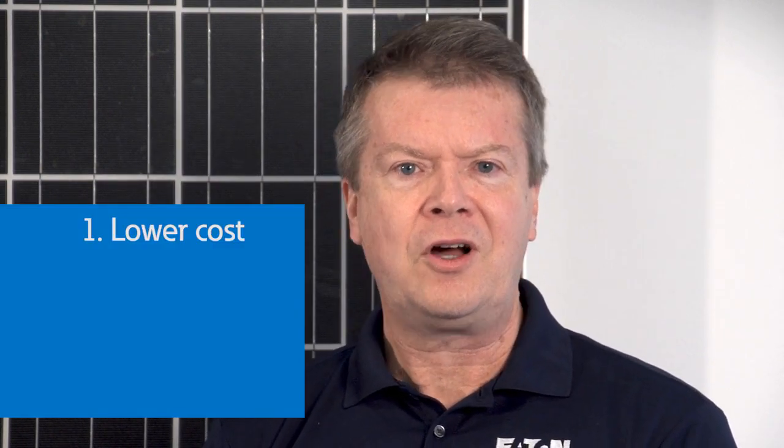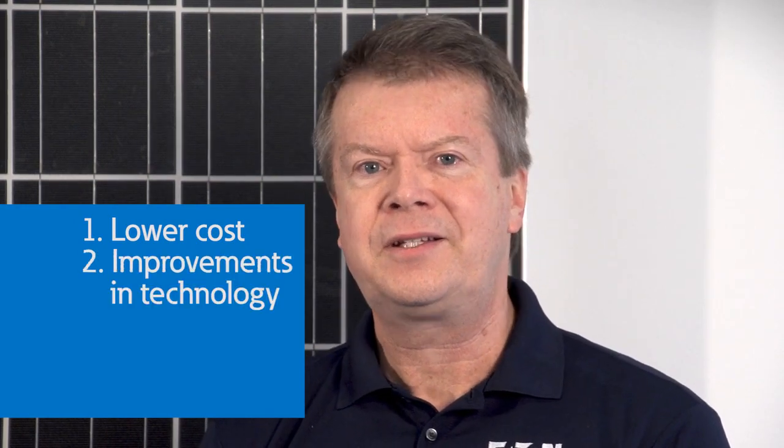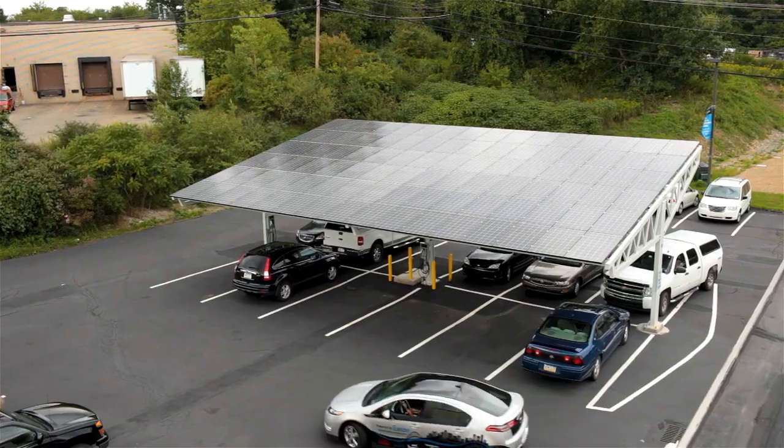Today, energy storage is one of the most important things to consider for power systems for several reasons. First, the cost of energy storage has come down substantially. Second, the technology of energy storage systems and batteries continues to improve. Finally, our reliance on power has never been greater.